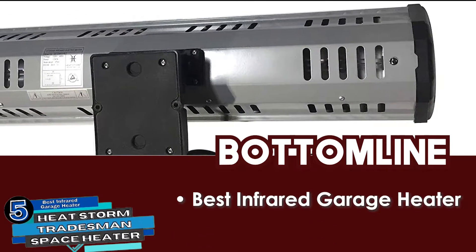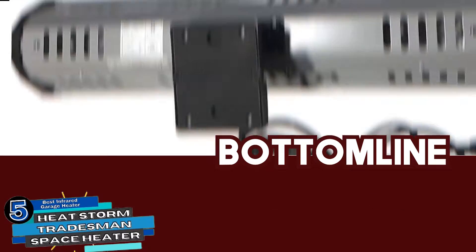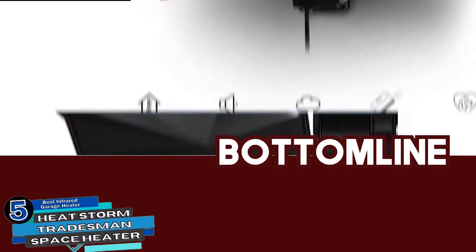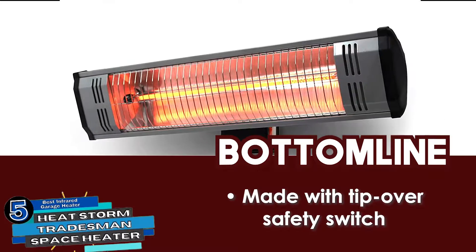Bottom line: this is the best infrared garage heater. It has a weatherproof design made to withstand harsh elements, and it is made with a tip-over safety switch.